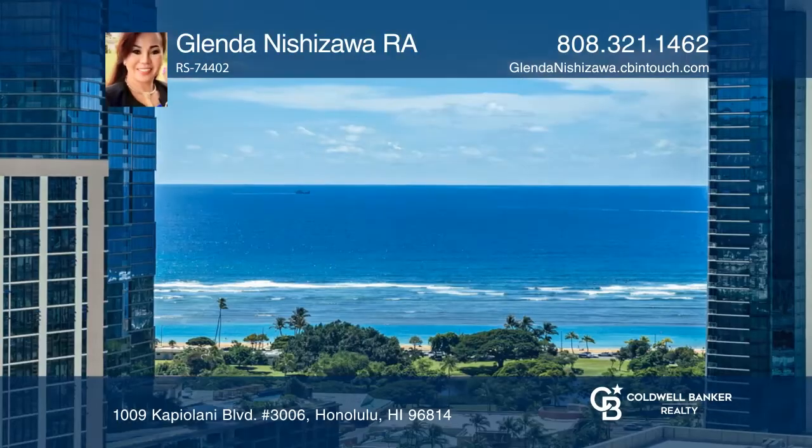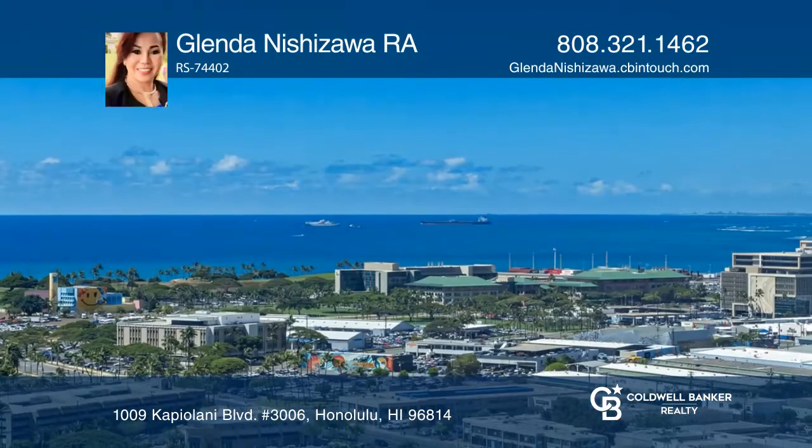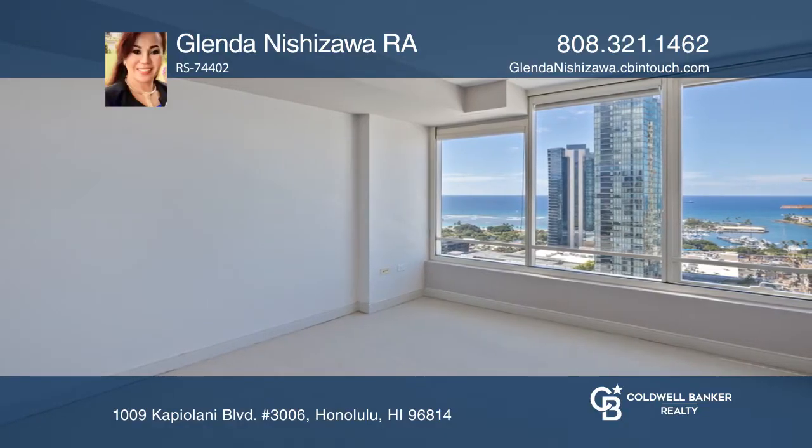This freshly painted, one-bedroom, one-bath unit offers one comfort parking space and a spacious kitchen with ample cabinetry and stainless steel appliances. Wake up to beautiful ocean and city views from your bedroom and living room.